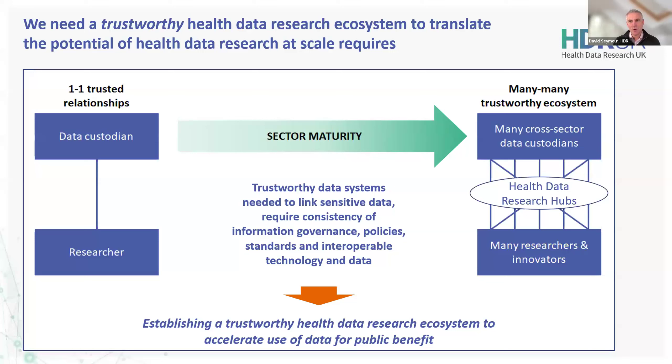So what are we actually trying to achieve here, and where do the hubs fit in? It's very much about moving from a one-to-one data custodian-researcher relationship to a situation where we've got many different custodians of data serving many different research innovators. The health data research hubs, as part of a network including secure data environments or trusted research environments, are absolutely essential for making those connections across different data custodians and data collectors, making that available to researchers and innovators in a trustworthy and consistent way, covering information governance, technology standards, and data models — all to accelerate trustworthy health data research.